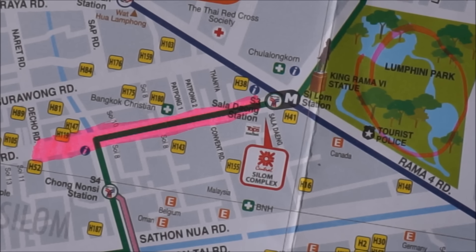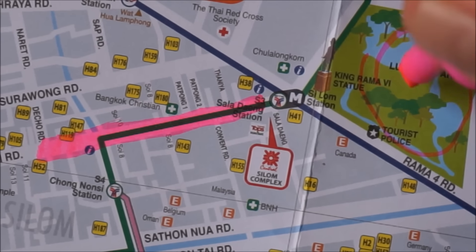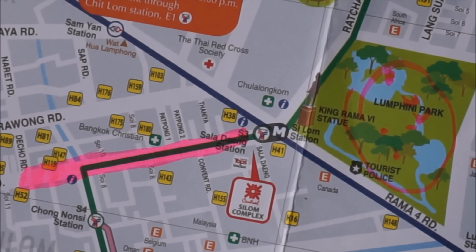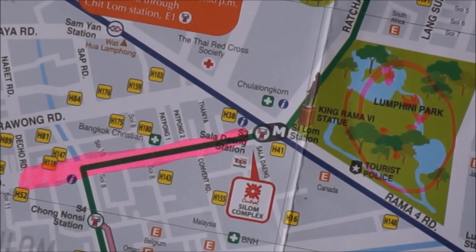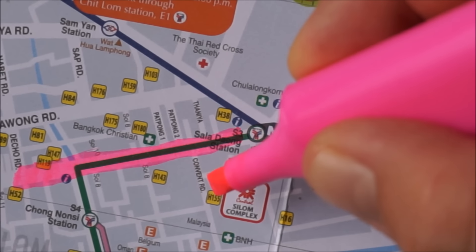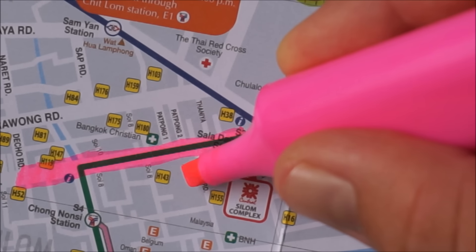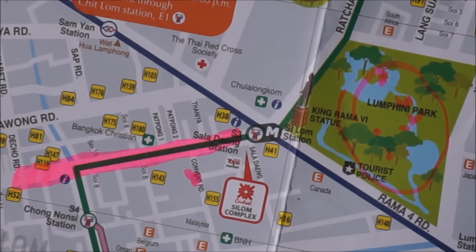A cool place here is Lumphini Park, situated right here. It's a really cool park and you can go there and see the monitor lizards and stuff. There's loads of them in this park, it's really chilled out. We are living pretty much about here - we're on Soy 3 at the minute in a little Airbnb.